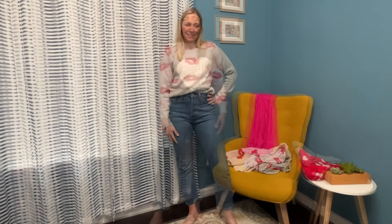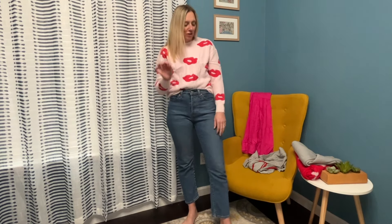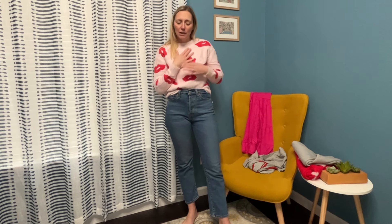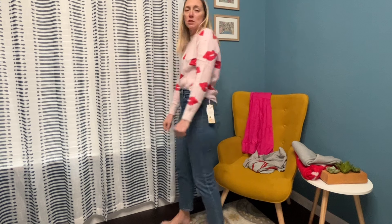This is the softest sweater like in the universe — so unbelievably soft. Love the light pink, the lips are super fun. This would be awesome with a bright red lipstick, so cute. Whether you're staying in or going out, casual or fancy, this is a really cute sweater. The lips go all the way around. It's been cold and really wet here in California lately, so this is just so nice and cozy and perfect for Valentine's Day.